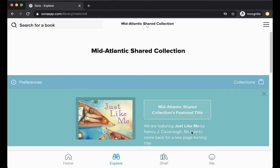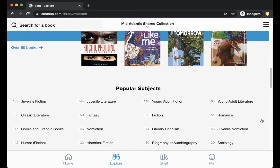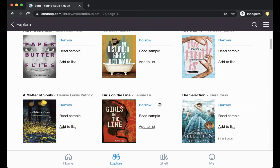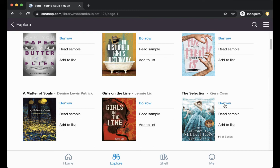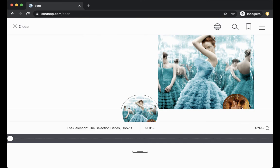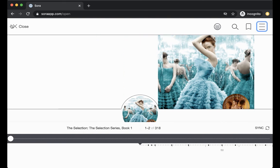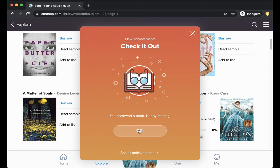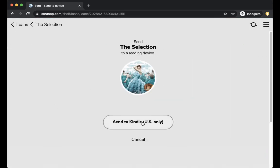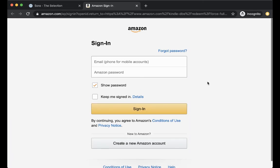The other thing I want to show you quickly is how to check out a book. I'm going to go to Young Adult Fiction. Let's say I want to check out 'The Selection' by Kiera Cass — if I click 'Borrow,' I'm able to start reading the book right away. There's also an in-app browser, and there are ways to download books to Kindle. If you go to Options, you can send the book to your device and click 'Send to Kindle,' which will take you to your Amazon account to sign in.